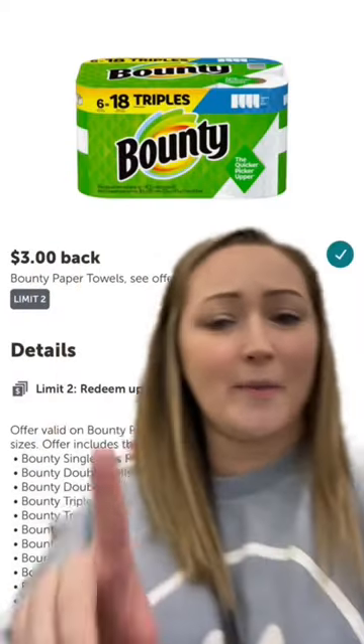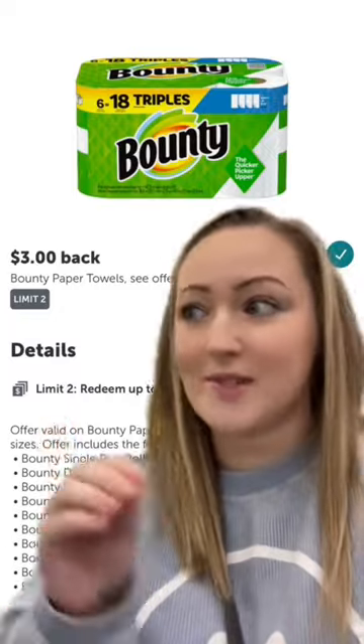And you're gonna submit your receipt to Ibotta for $3 back on each pack, so $6 back there, which makes your final cost $8.98 for two of these or $4.49 apiece. That's a lot better.